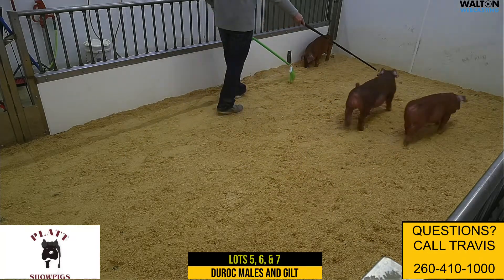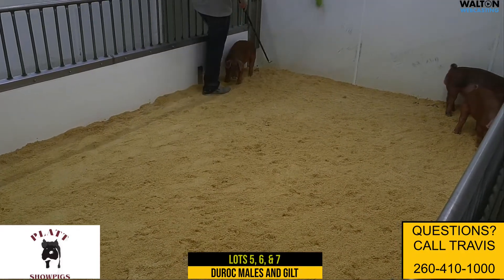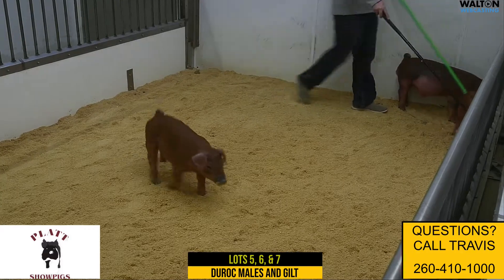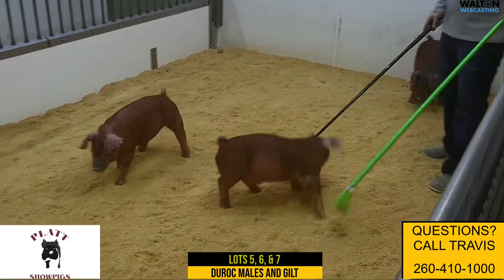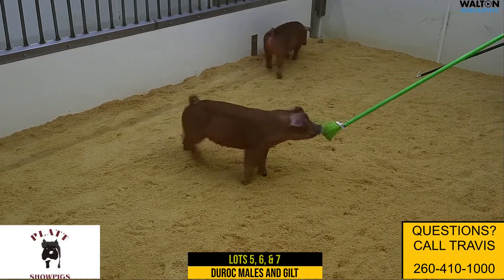We're in here with a trio — two red males and a red gilt from two different litters. The 117 litter, lots five and six, would be a barrow and a gilt. Out of that litter, they are Red Eyes back on a 38 Special.